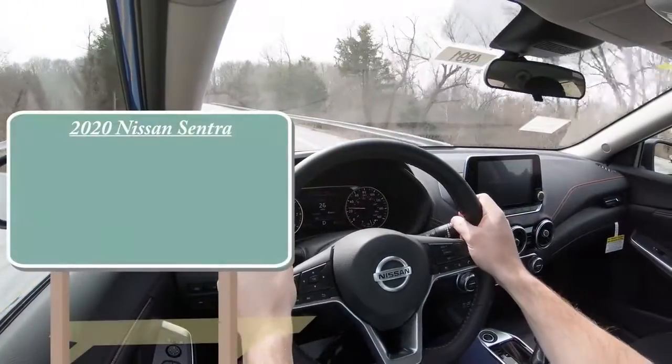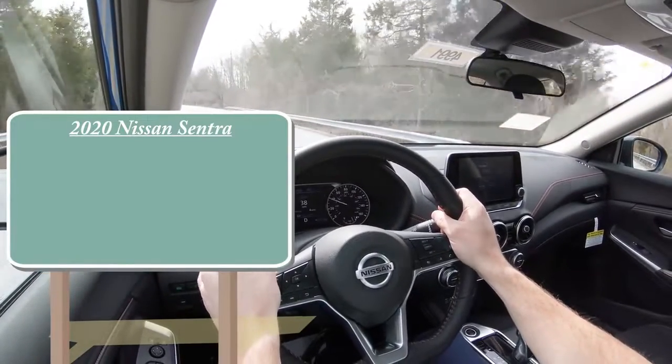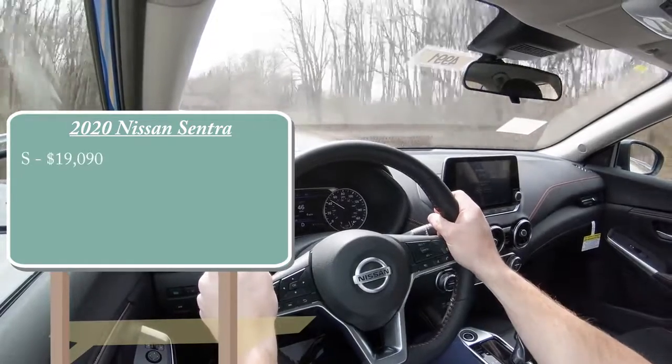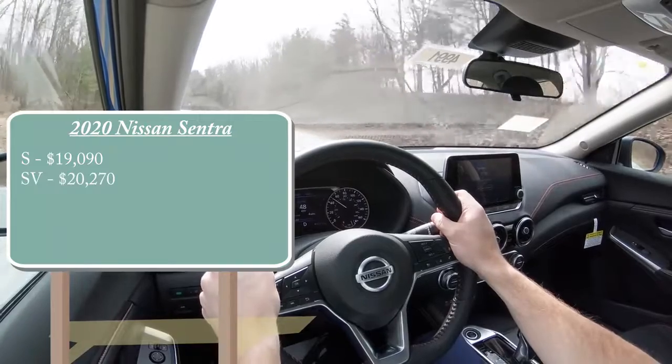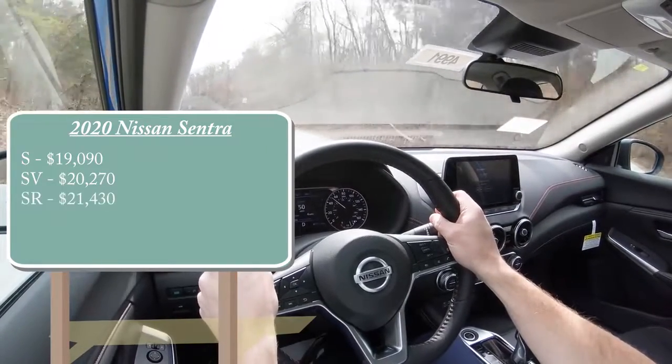Let's go ahead and jump right into it and, as always, let's start with pricing. There are a few different trim levels for the new 2020 Sentra. First is the S, starting at $19,090. Then you have the SV for $20,270. And lastly, the SR — the one we are in today — starting at $21,430.